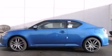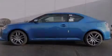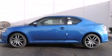With an EPA estimated rating of 31 miles per gallon on the highway, fuel efficiency does not take a backseat. Contact us today to arrange your test drive.